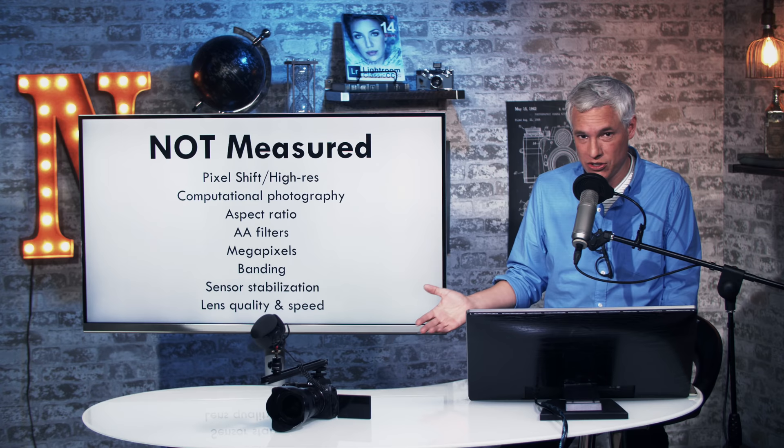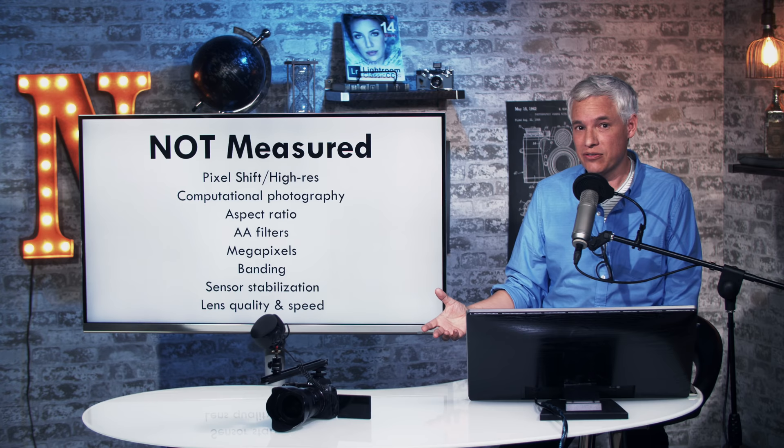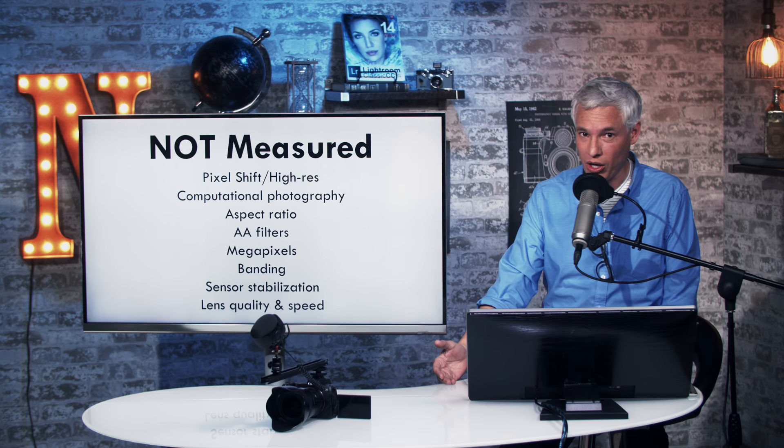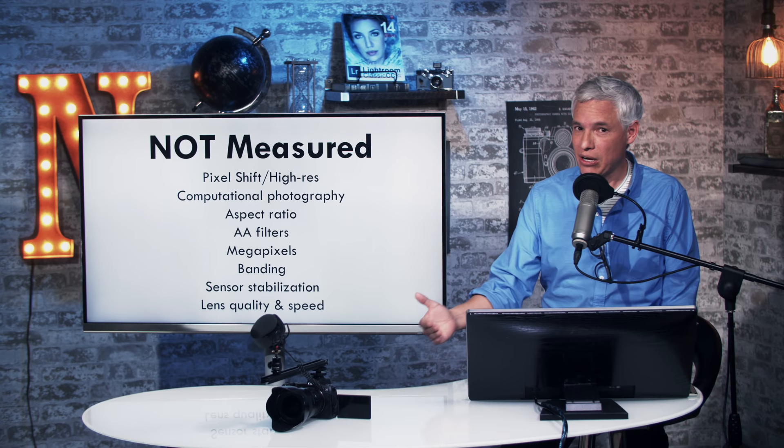DxOMark doesn't test computational photography at all, which is becoming more and more important. When we reviewed the E-M1X, it has a sensor a quarter the size of the A7R III, but in a lot of conditions the E-M1X produced better — or at least similar — image quality than the A7R III. DxOMark hasn't tested that camera yet, and I know it won't score well because of its small sensor, so I think they're not giving you the whole picture.